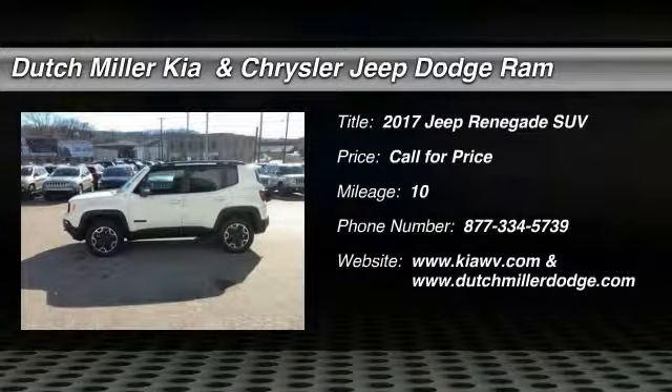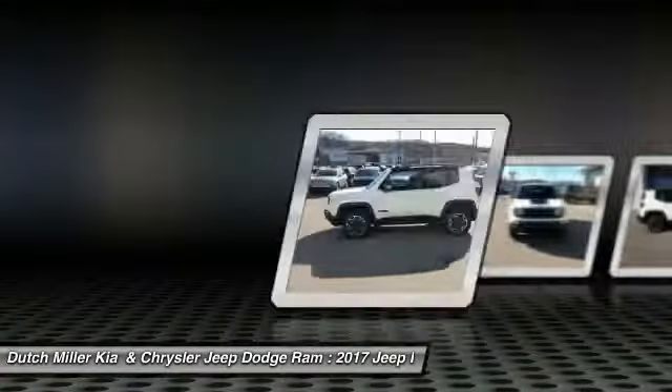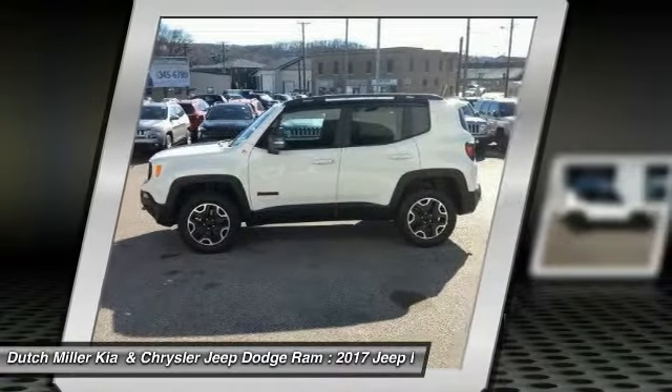Take a ride in a 2017 Jeep Renegade. The Jeep Renegade offers full-size capability built in a smaller SUV.